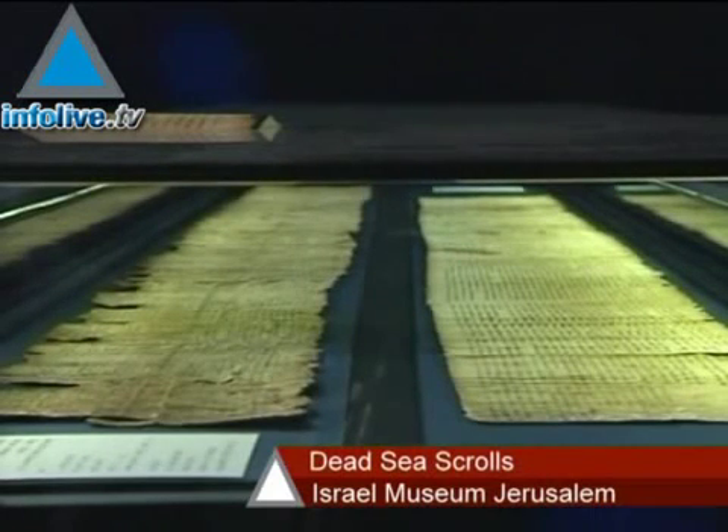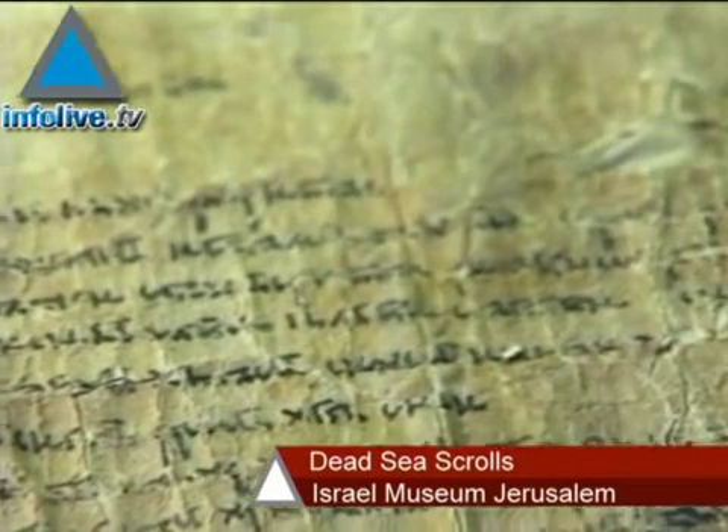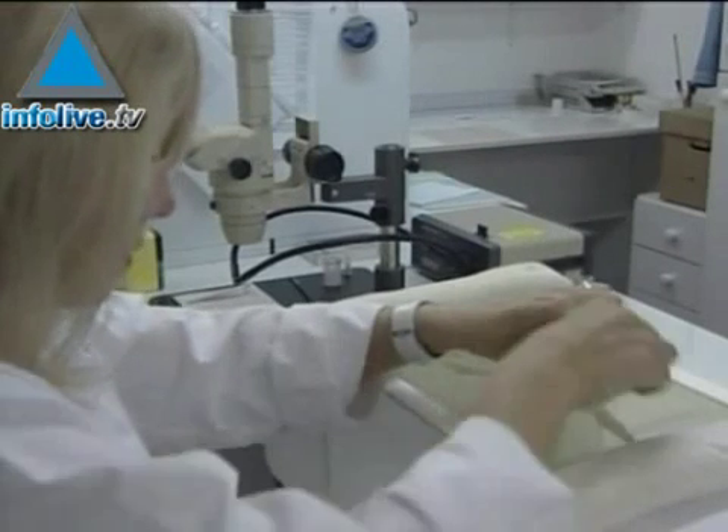Scientists in Israel are taking digital photographs of thousands of fragments of the Dead Sea Scrolls, with the aim of making the 2,000-year-old documents available to the public and researchers on the Internet. Israel's Antiquities Authority, the custodian of the scrolls that shed light on the life of Jews and early Christians at the time of Jesus,